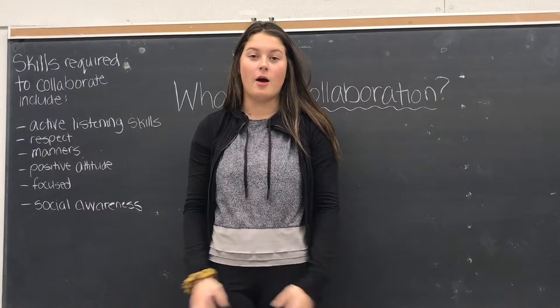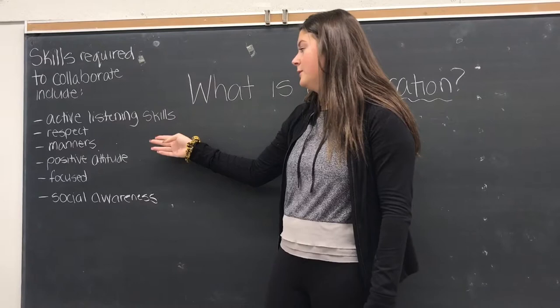Some skills required to collaborate include active listening skills, respect, manners, positive attitude, focus, and social awareness.